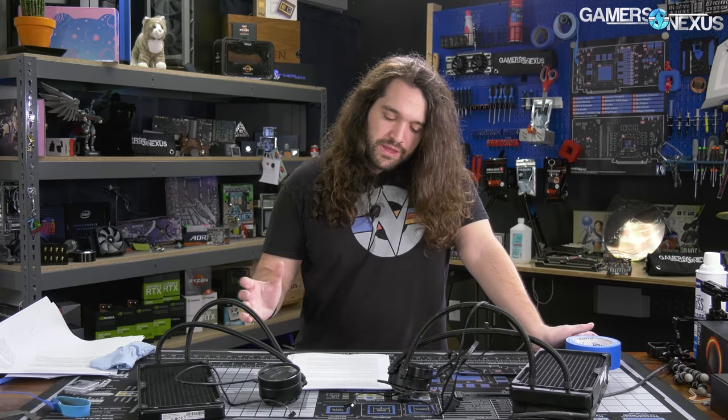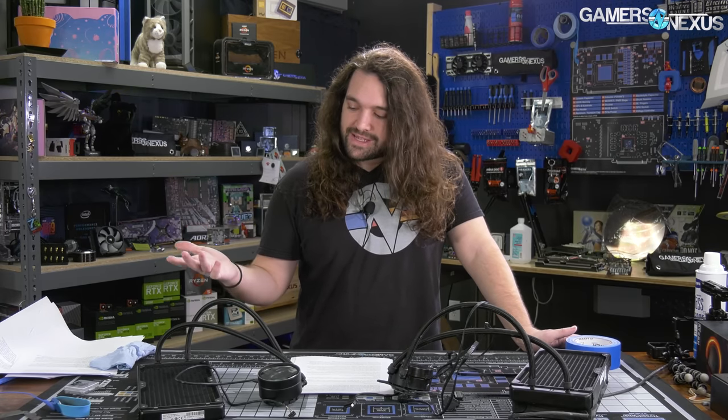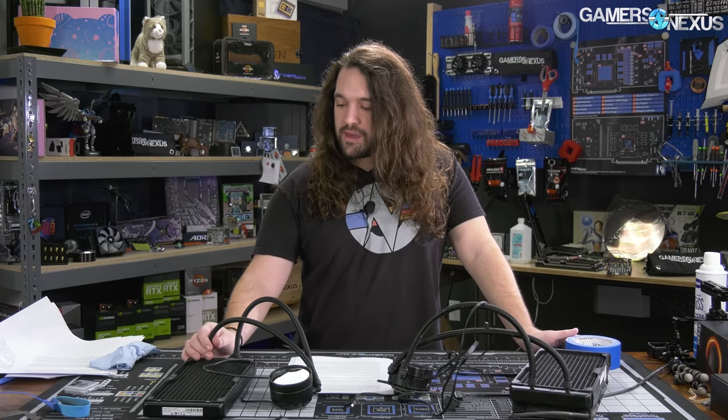Key items of note: it's $150 instead of $160, so it's a bit cheaper. It still has the six-year warranty, which is genuinely huge for these products because there is definitely more hesitation for people to buy liquid coolers, even closed loop, than air coolers, and there's a lot of reason for that.